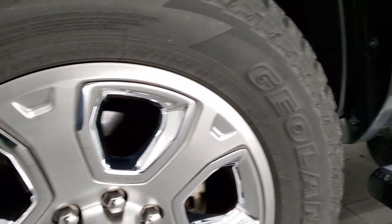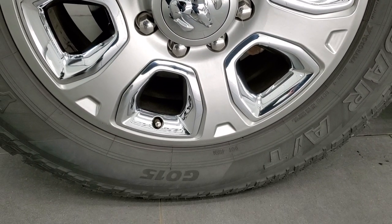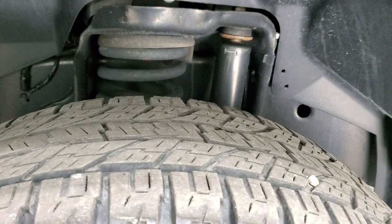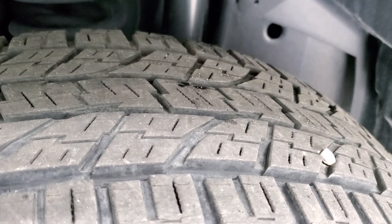Very clean down that side. Comes with the 20-inch painted alloy rims with chrome pockets and Yokohama Geolander AT tires — LT 285/60R20s. The front tires look like they have right around 60 to 70 percent of the tread left on them.